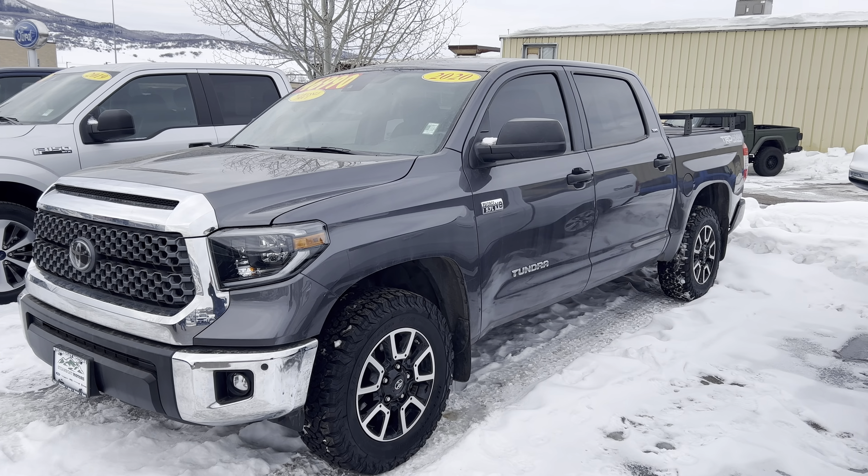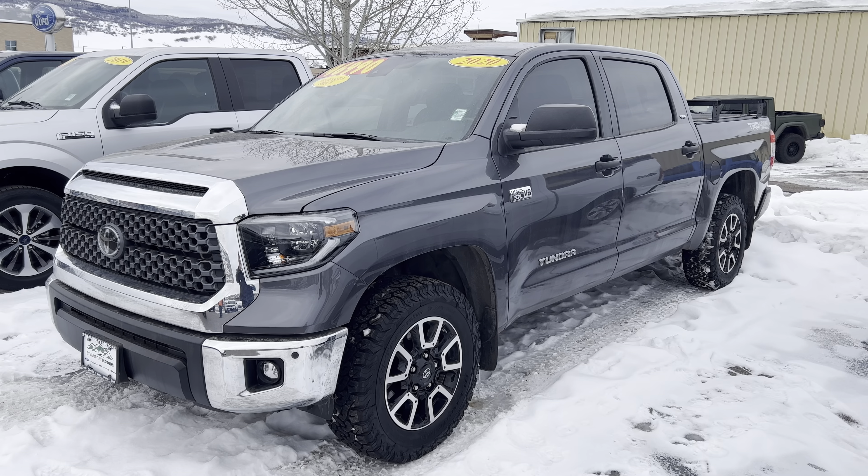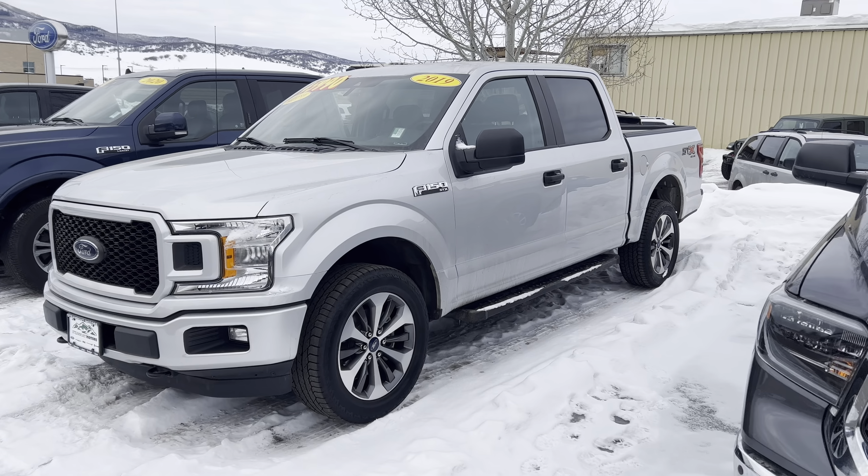2020 Toyota Tundra — this one is also a TRD off-road 5.7-liter V8, and low miles at about 31,000 miles. That one is ready to go as well.